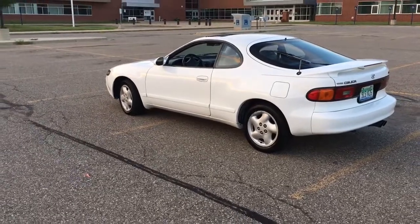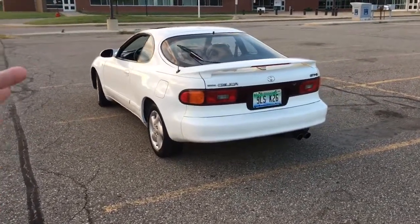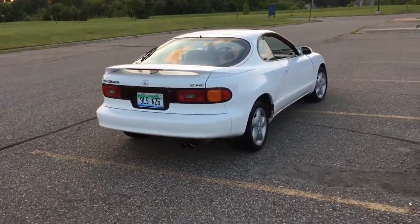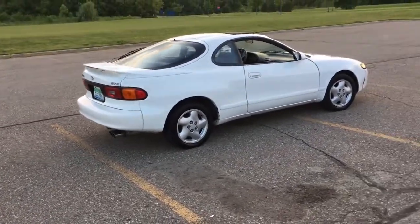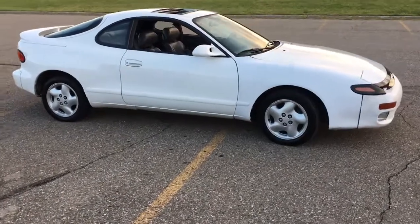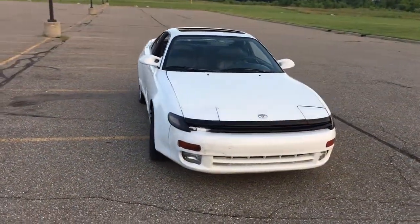I didn't think I would stumble across a cleaner GTS again — that's pretty much the only way I'd buy another Celica, in this exact configuration. The guy was asking a bit much considering it needs a few things, but I threw him an offer and he took it. I'm pretty sure he took it because he knew there were a few things wrong with it — there was no way I was paying $2,500 for a car that needed probably a thousand dollars worth of work. So I got him down quite a bit.